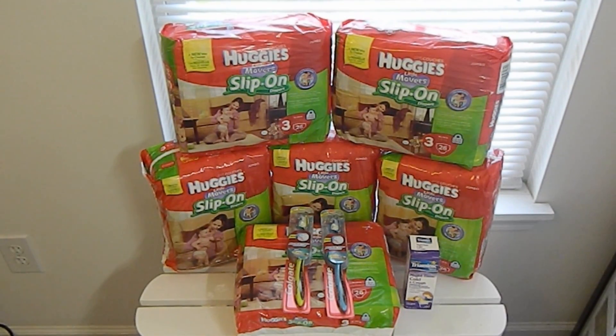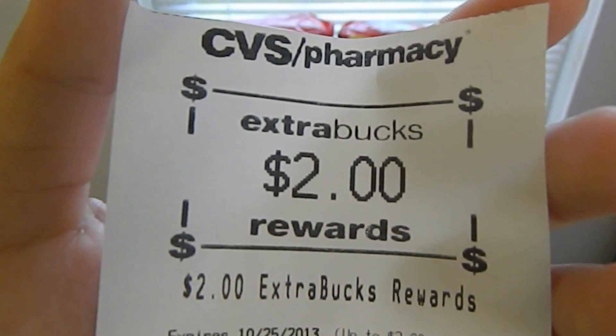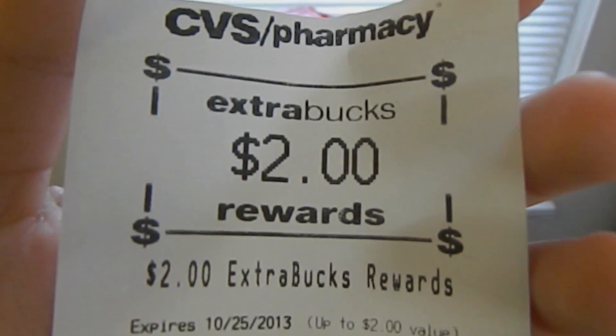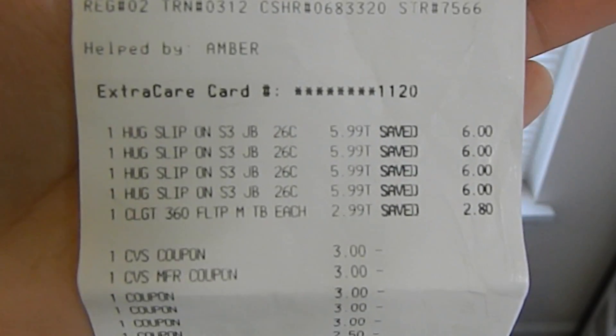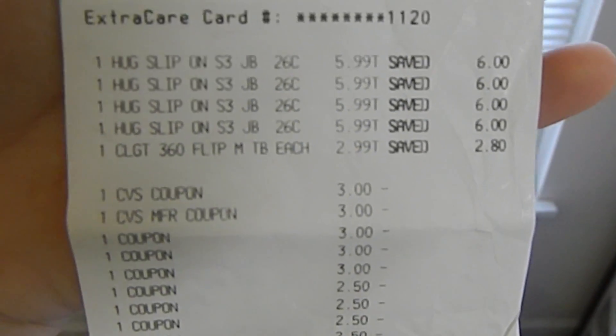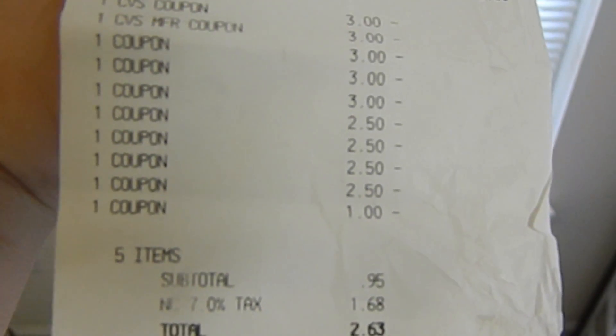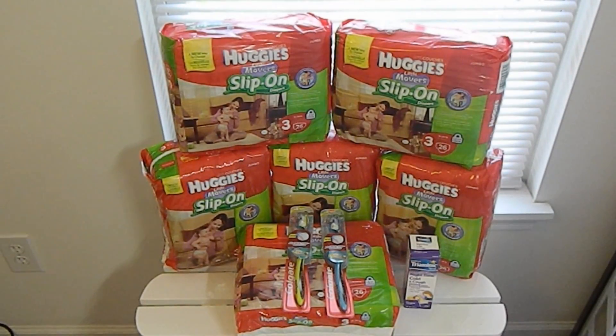The Colgate toothbrush retails for $5.79. This week it is on sale for $2.99. I used one $1 off one coupon found in the September 8, 2013 SmartSource, making my out-of-pocket $1.99. This week, when you buy one Colgate 360 or Optic White toothbrush, you'll receive $2 extra bucks. Towards this transaction, I used a $3 off a $15 coupon printed from the Redbox machine this week. My subtotal was $0.95, and after tax I paid $2.63. I also earned a total of $7 extra bucks.